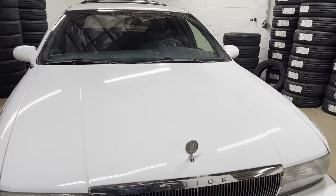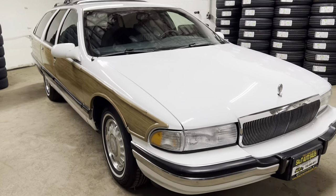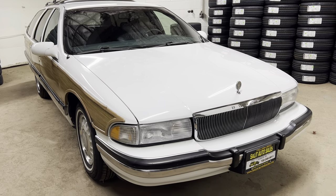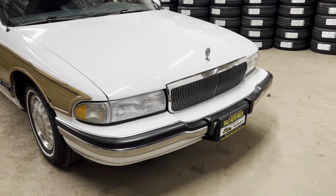This is a 96 Roadmaster Wagon, 65,000 miles, non-smoker, leather interior, anti-lock brakes, dual power seats, and clean. The inside I'm going to rate like a 9.7 out of 10. And the outside, let's put it like a 7.5 or 8 out of 10.